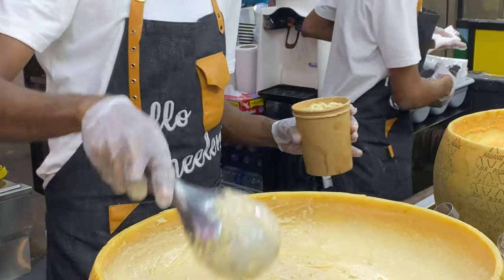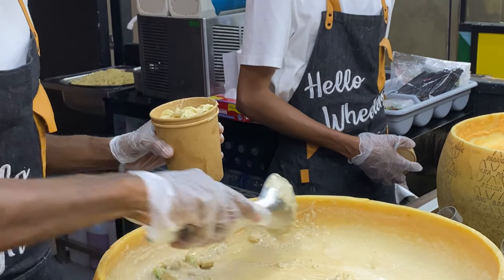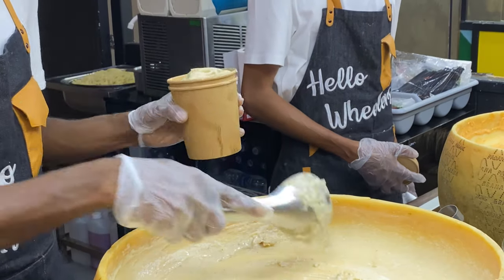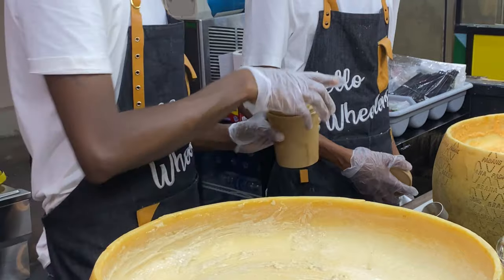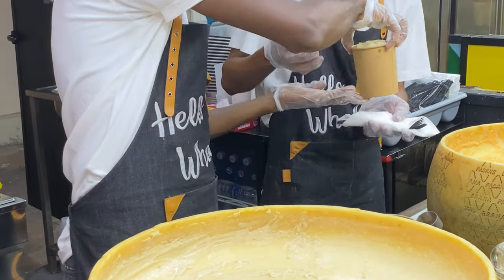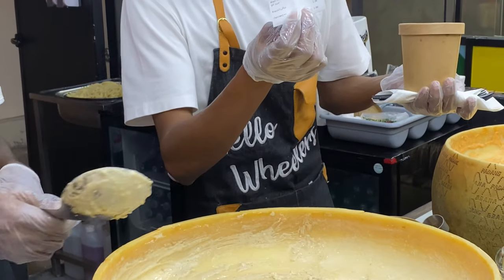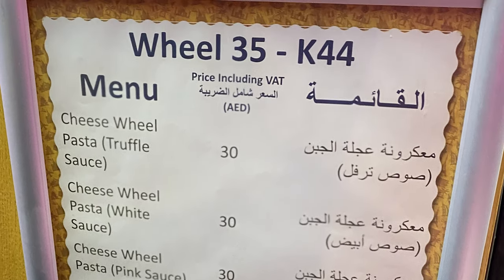In less than 5 minutes, you will get your pasta that you can definitely enjoy. Another best feature of this food station is their menu — a very simple menu that does not confuse you when choosing what pasta to order.